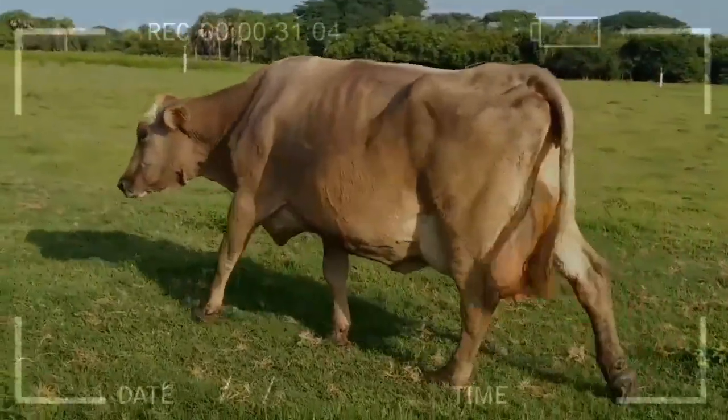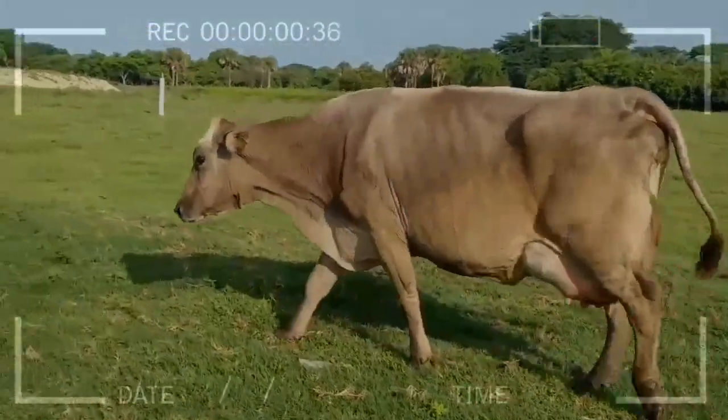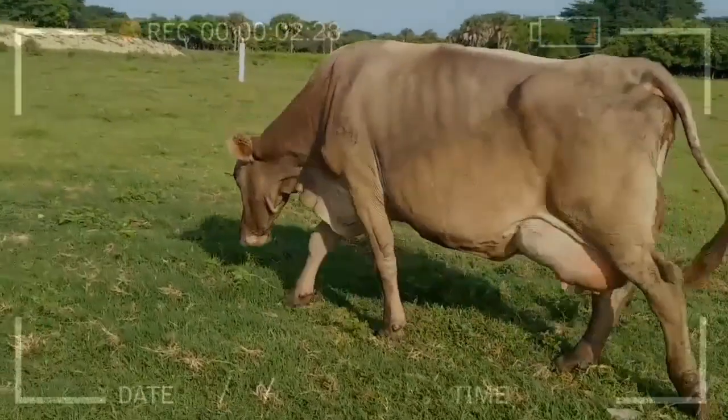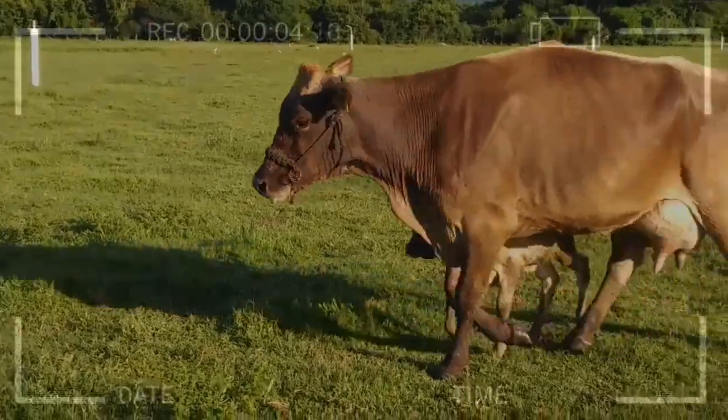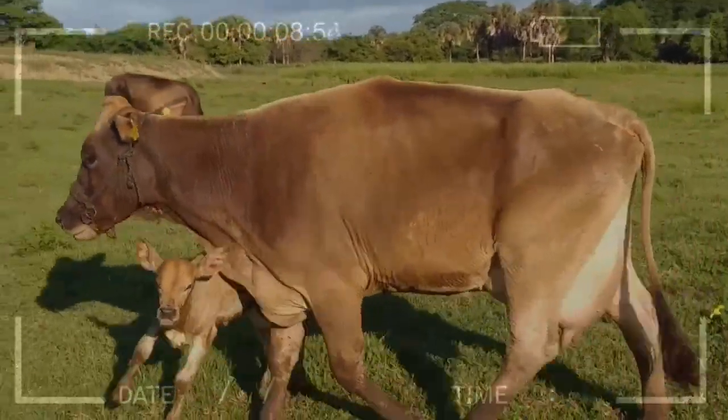In terms of milk yield, the Brown Swiss is ranked number two worldwide, only behind the Dutch breed. It is worth emphasizing that this second place is held by the Holstein breed due to the amount of milk produced. However, when talking about quality parameters, the Brown Swiss breed surpasses it.